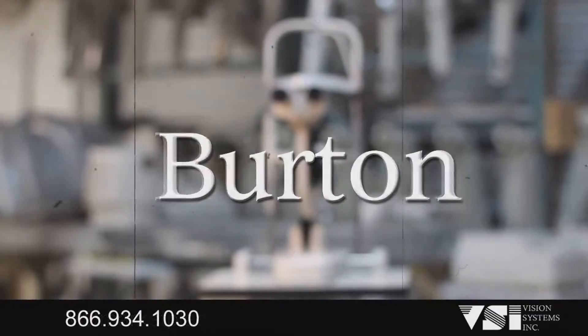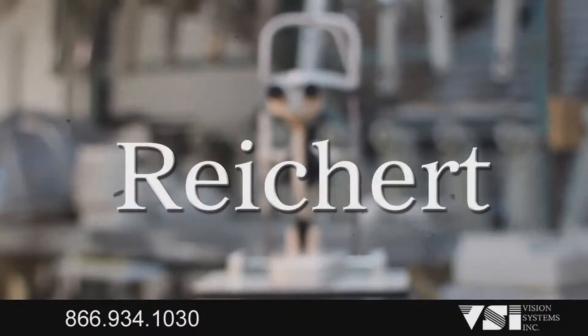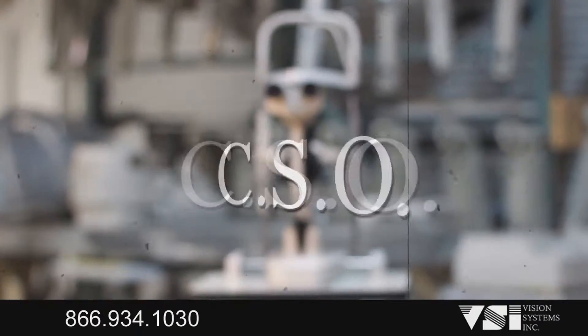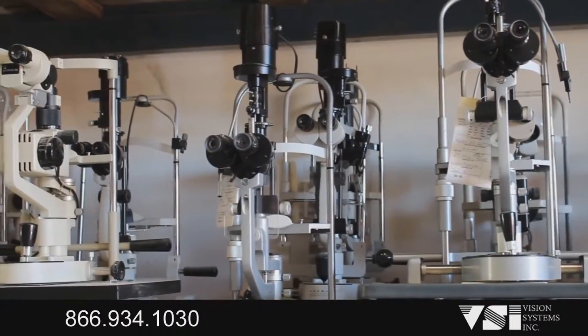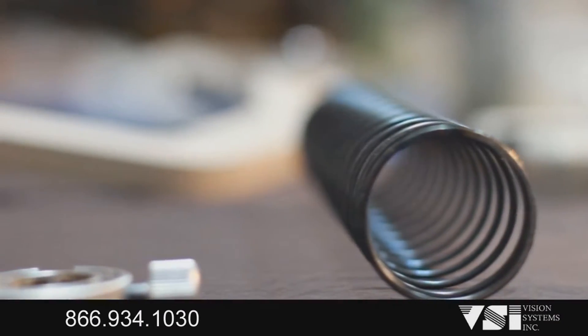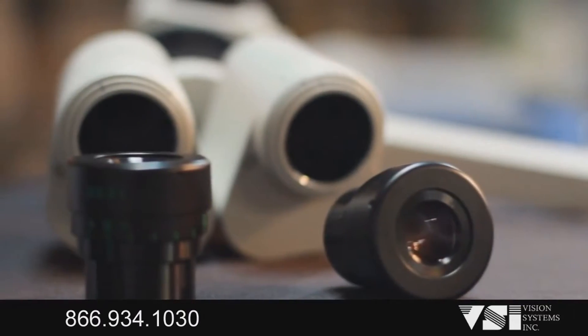Vision Systems Inc. refurbishes all major brands of slit lamps. Our extensive parts inventory ensures that our customers are provided with industry-leading service and support for as long as they own the unit.